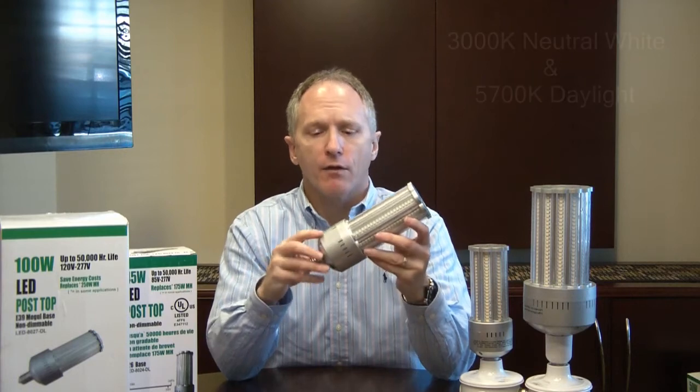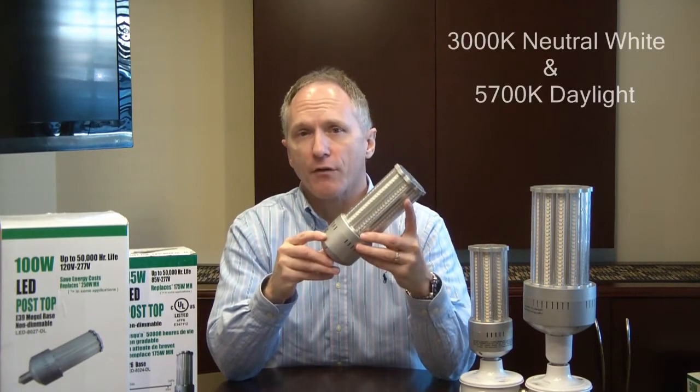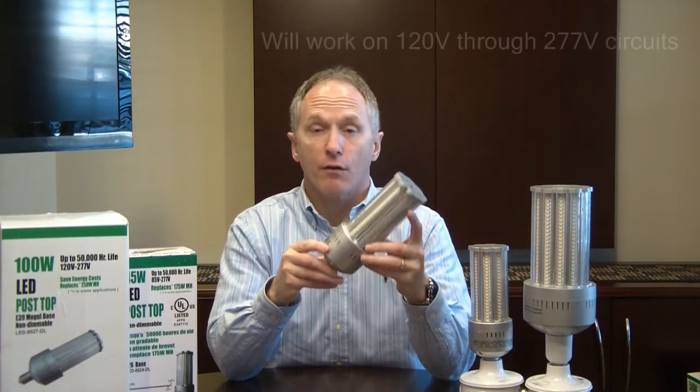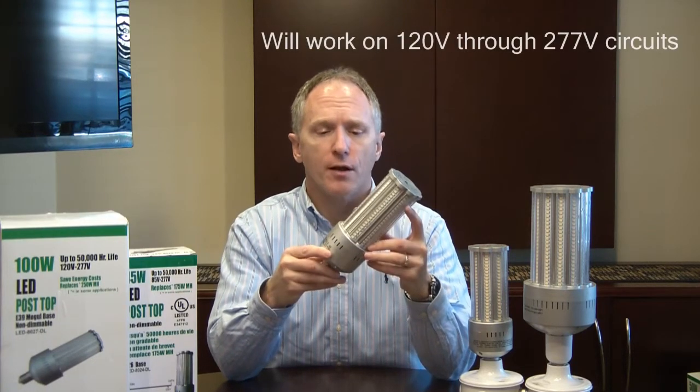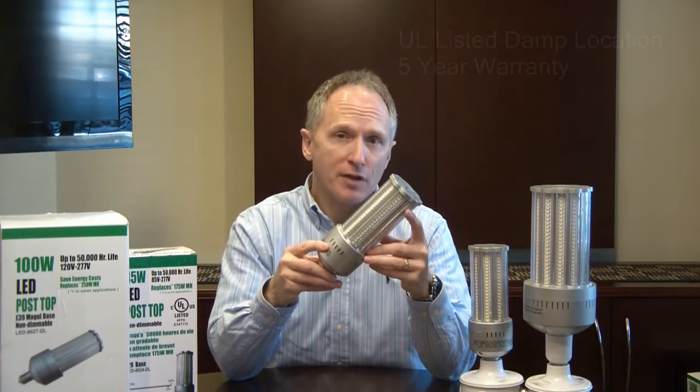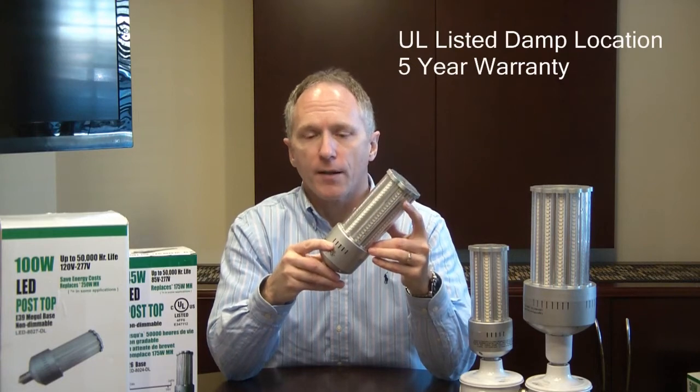Some other features: it's available in two different colors — 3000K natural white and 5700K daylight. It is dual voltage, 120 to 277. It has a UL damp rating and carries a five-year limited warranty.